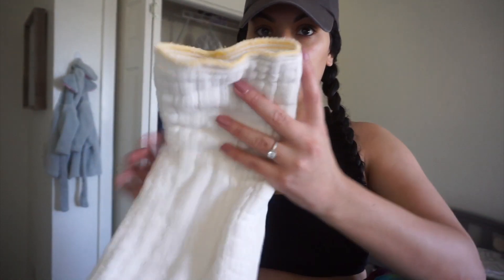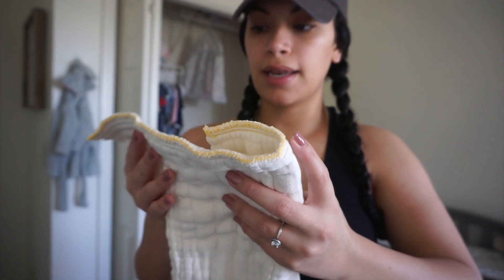So what they ended up sending me was pre-folds. You can't pick out what you're going to receive. It's not about your gender, so if you have a boy you might get girl stuff and vice versa. I got gender-neutral stuff which I'm grateful for — no matter what, a diaper is a diaper. This will help you save a lot of money.